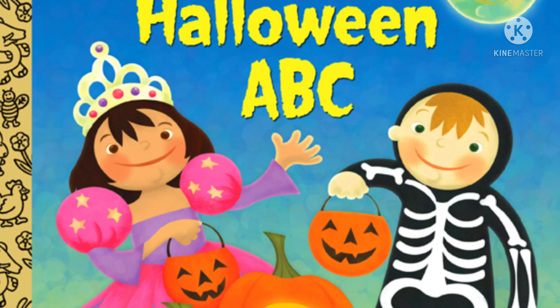A, B, C, D, E, F, G — subscribe to Little Books Great Stories! Halloween ABCs!